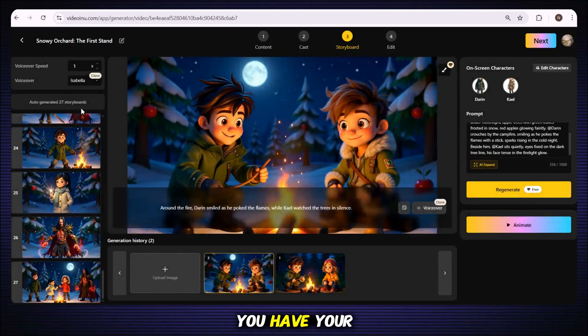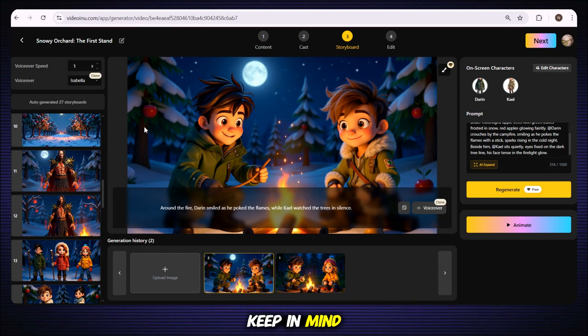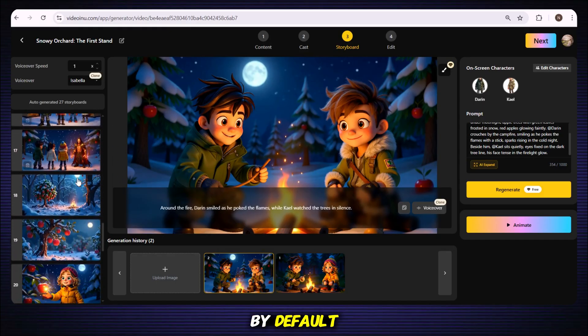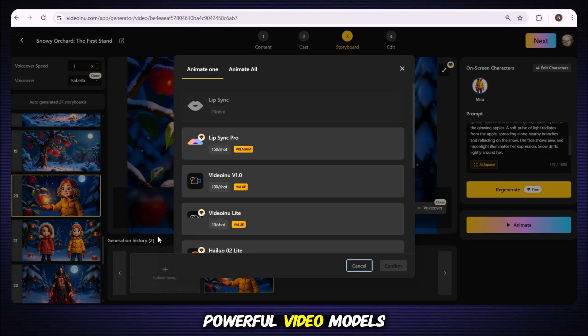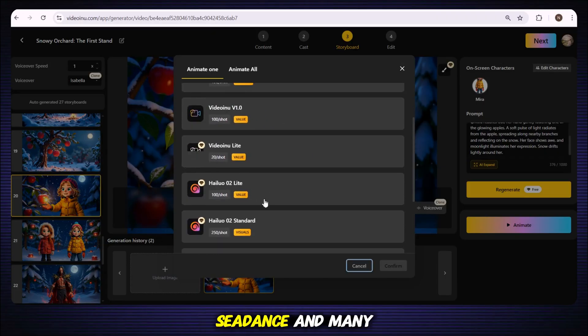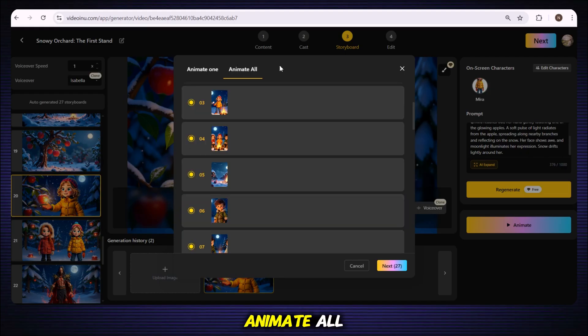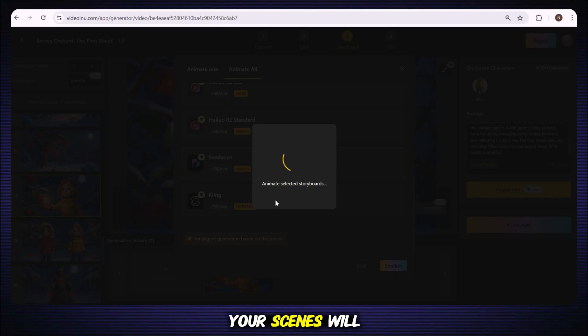Now your video is almost ready — you have your scenes and voiceovers, everything set. But one thing is still missing: animating your scenes. Keep in mind, animation costs more credits. If you don't have many credits, don't worry, because the tool will already add some dynamic motion by default and your video will still look fine. But if you want to take things to the next level, select a scene and click on the Animate option. You'll see powerful video models like Hyluo AI, Kling Pro, Seedence, and more. There's also a lip sync model, but since our video is a narrative story, we don't need it. Just click Animate All, deselect any scenes you don't want animated, click Next, then Confirm, and your scenes will start animating.